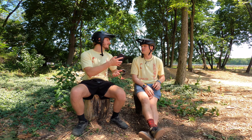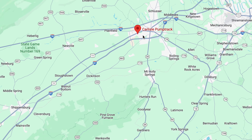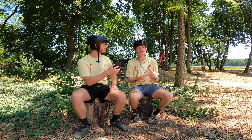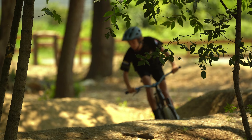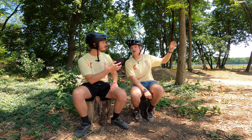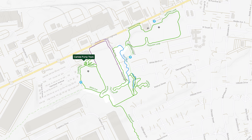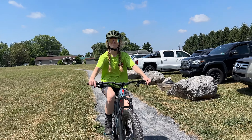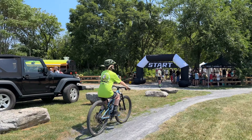Why did you choose this particular location? Zooming out first — Carlisle and the Cumberland Valley has incredible mountain biking opportunities out in Michaux. This is also where our NIKA high school team, Carlisle Area Composite Racing, practices. There's a whole network of trails out there for beginner riders. It's also the terminus of the Cumberland Valley Rail Trail, which will eventually connect south to Chambersburg, making it very centrally located for people to arrive by bike.